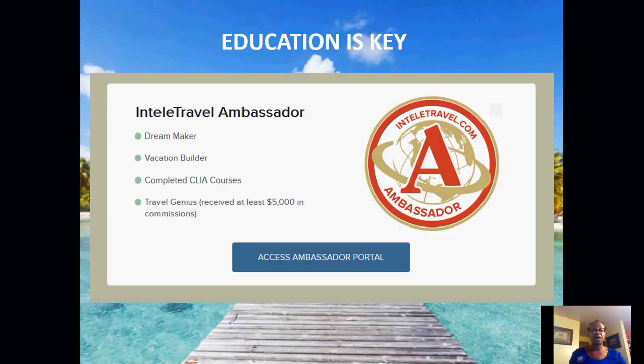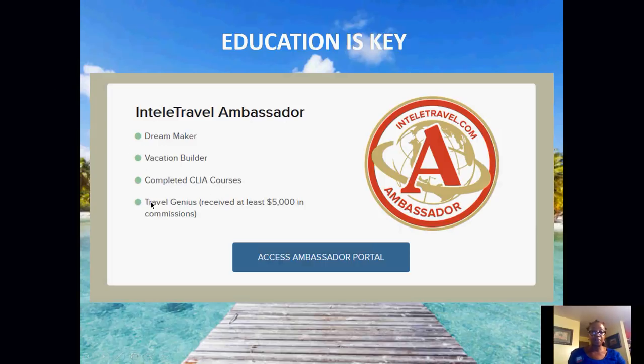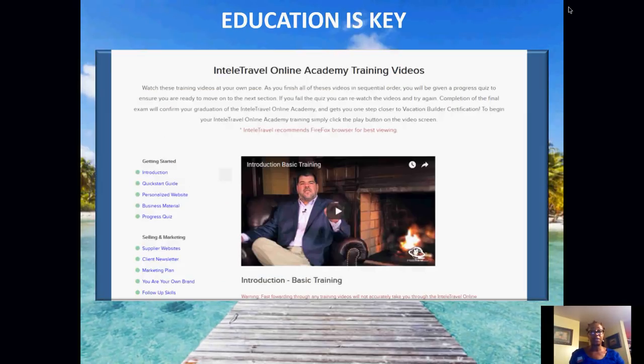There's also IntelliTravel Ambassador. Once you've completed Dream Makers, Vacation Builders, your CLIA courses, and become a Travel Genius, you'll have access to the Ambassador's Portal. As you complete each level, yours will light up green. Once they're all lit up green, you're qualified to access the Ambassador's Portal and apply to become an Ambassador if you choose to. I'll be happy to assist you with any questions about becoming an Ambassador.